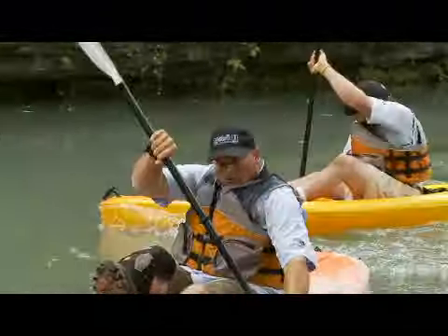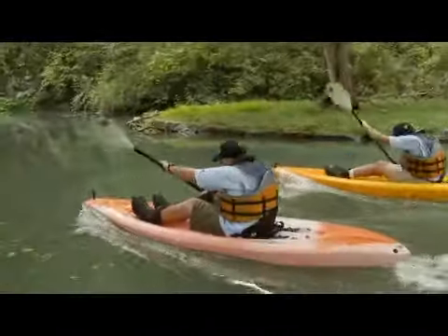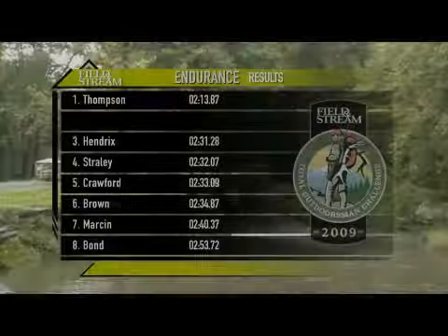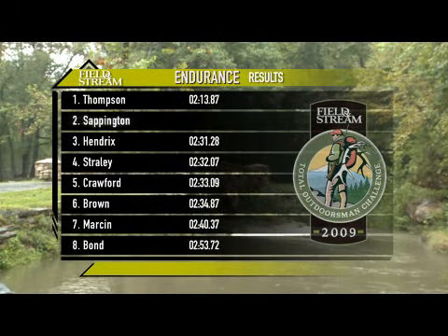Oh, it's tight — it is neck and neck. The young man is making up time. Is Justin Brown going to make it up? Come on, man. John Sappington's excellent time of 2:24 will keep him in the hunt for the championship.